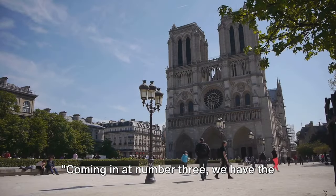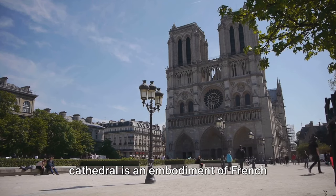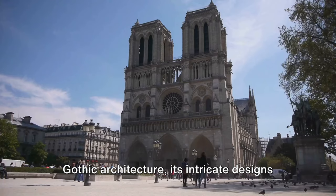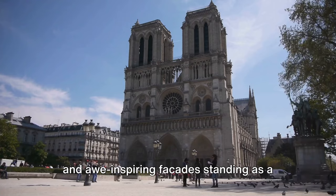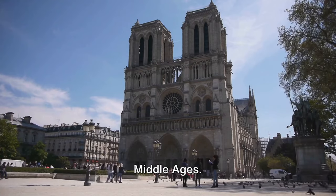Coming in at number 3, we have the magnificent Notre Dame Cathedral. A jewel in the heart of Paris, this cathedral is an embodiment of French Gothic architecture, its intricate designs and awe-inspiring facades standing as a testament to the craftsmanship of the Middle Ages.